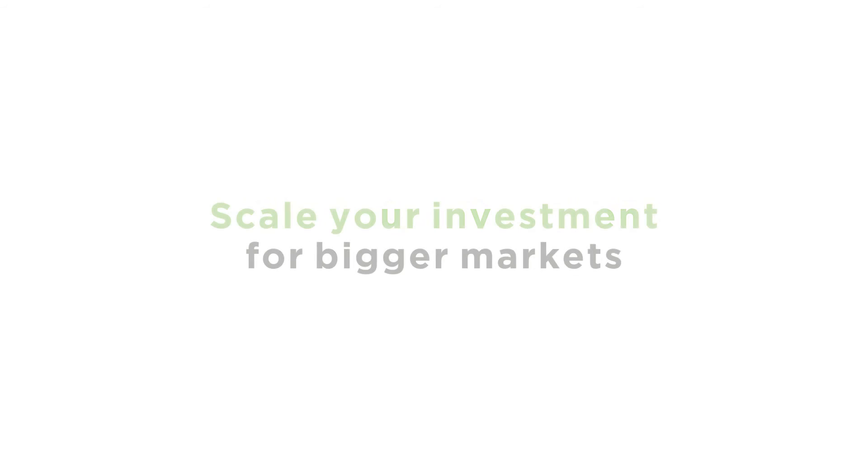Number two is really all about the investment curve again, because these are massive markets. I visited not that long ago a tier two Chinese city called Ningbo — never heard of it before — six million people. That kind of gives the scale that we operate in as New Zealand companies going to work in those markets.